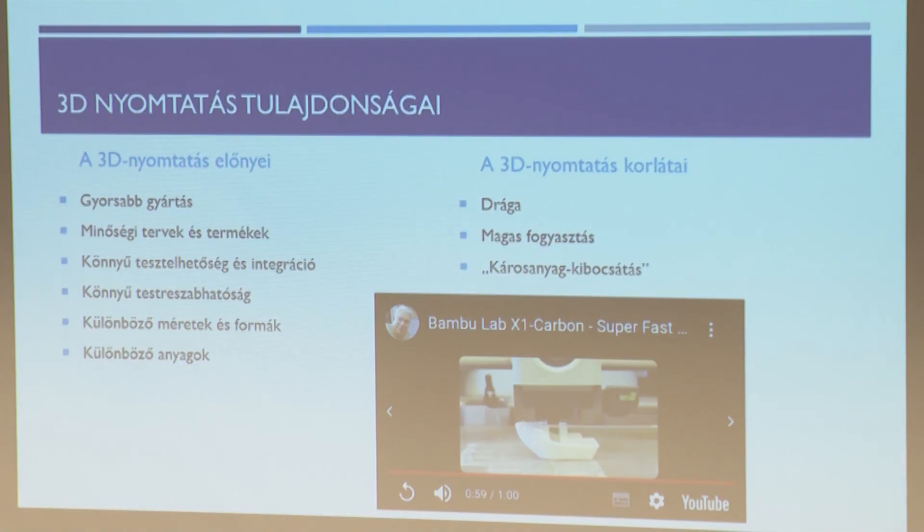Különböző anyagok: bármilyen anyagot lehet nyomtatni. Néhány hátrány: a drágaság – a berendezések drágák, de a beruházási költség az drága, nem maga a termék előállítása. A magas fogyasztás: minél nagyobb a gép, annál több az áramfelvétele, bár napenergiával is lehet segíteni. A károsanyag kibocsájtást macskakörömbe raktam, mert a régi gépekre volt jellemző – a mai gépekre egyáltalán nem jellemző.